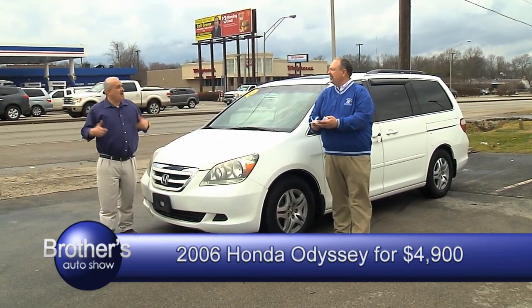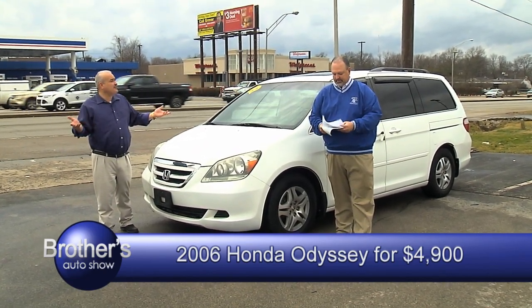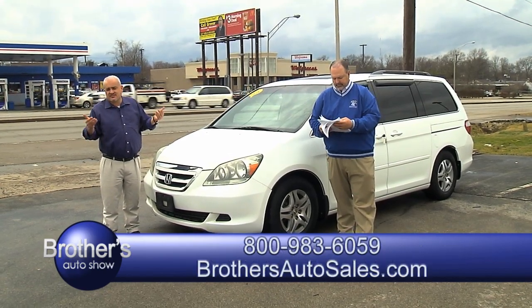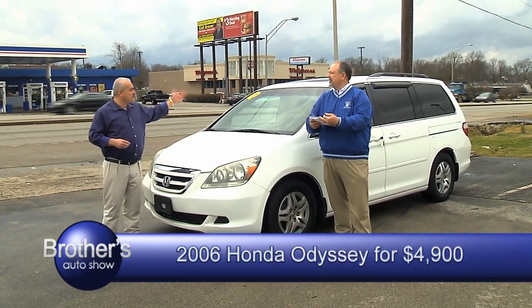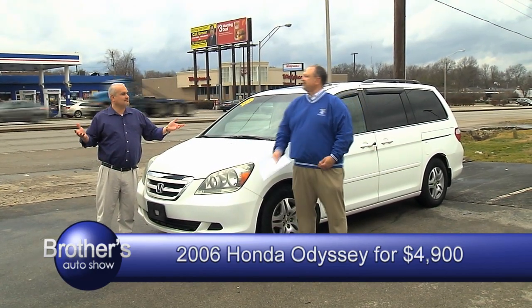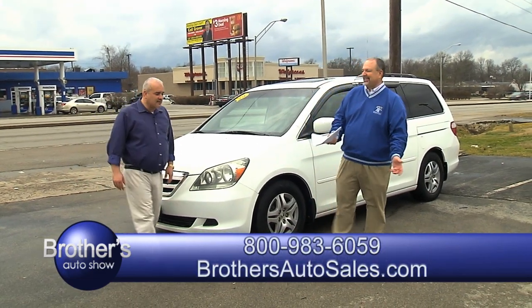Don't be scared — if you're not going to call, we're not going to know. Just give us a call. I'm here almost 24-7. If I'm not available, go to the website, brothersautosales.com — I can still get you assistance. 2006 Honda Odyssey, absolutely loaded, $4,900. That's a really good price.